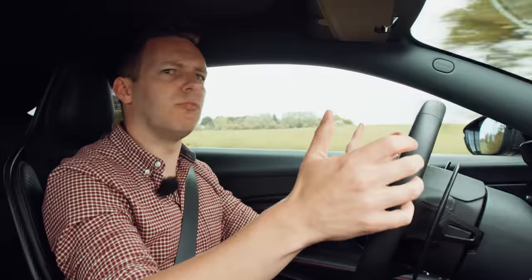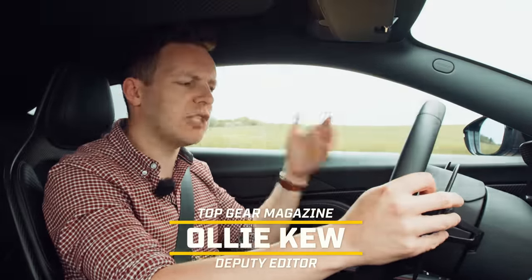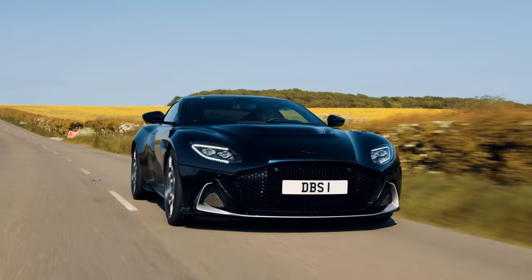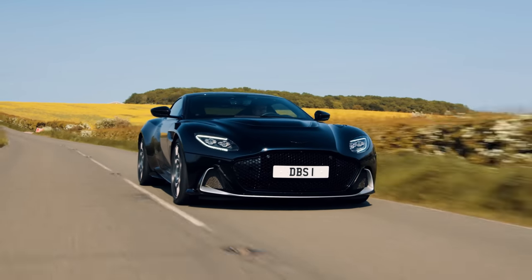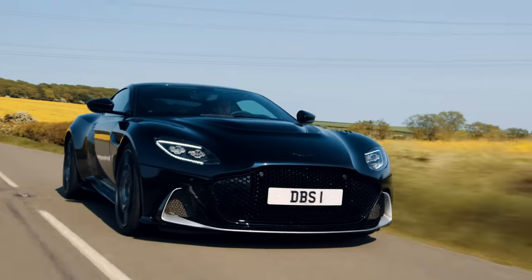Normally, Top Gear tests new cars, and on the face of it, that's what we've got here, right? A 2023 Aston Martin DBS 770 Ultimate. But really, this is not the future of Aston Martin. This is its past.